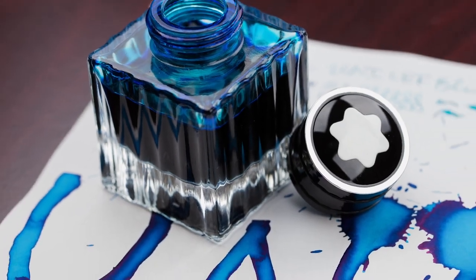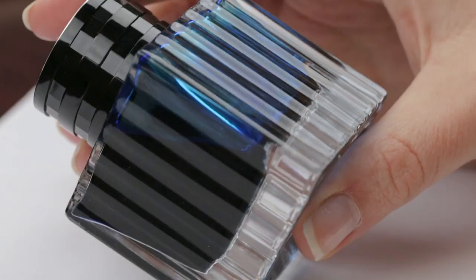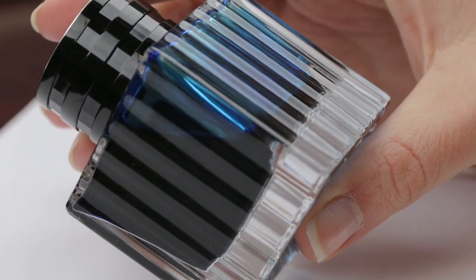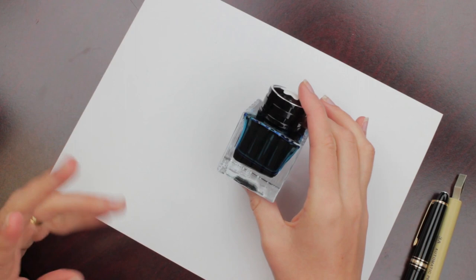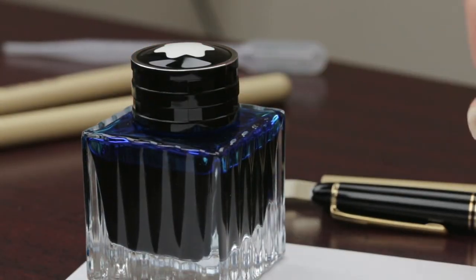Hey guys, Kim here. We got in some of Mont Blanc's new UNICEF blue ink. It's for their Mont Blanc for UNICEF collection, which supports the literacy program with UNICEF. It comes in a 50 milliliter bottle — normally their limited edition inks come in 30 milliliter, so it is a little bit more ink than normal. It is actually a really beautiful turquoise blue.